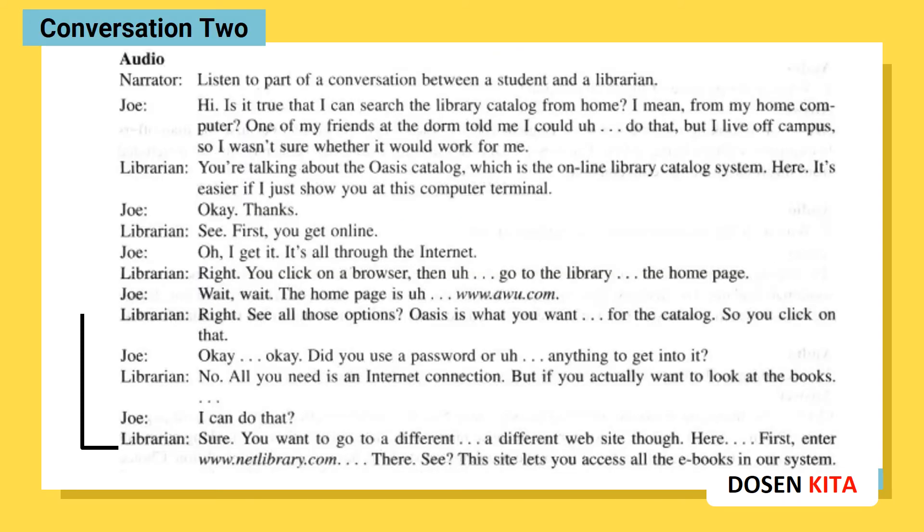Conversation 2. [Second playthrough.] Listen to part of a conversation between a student and a librarian.